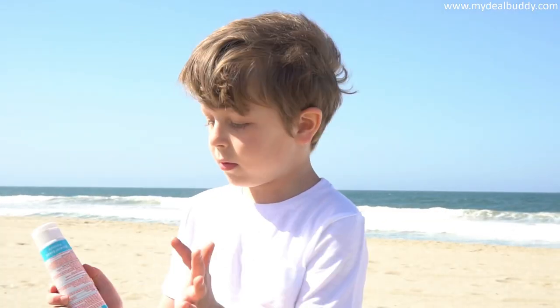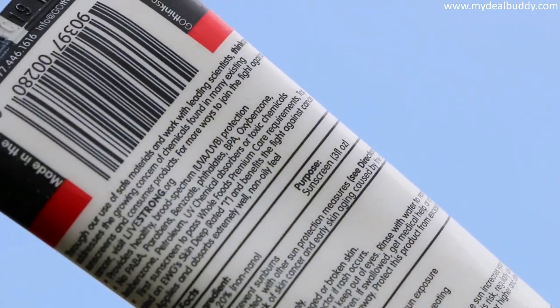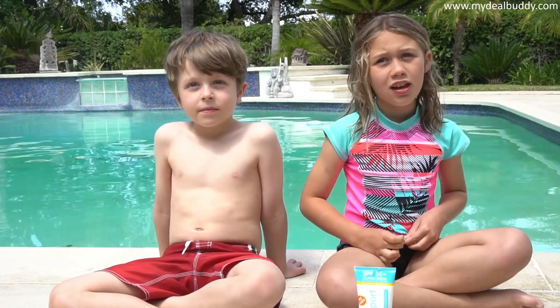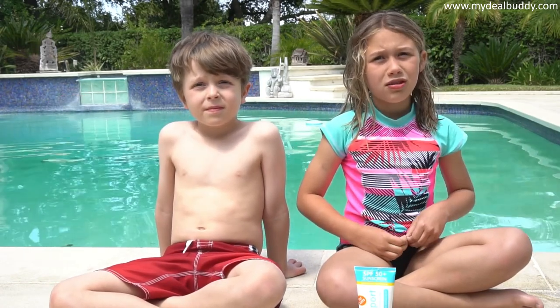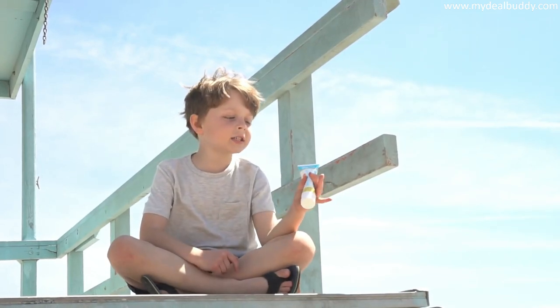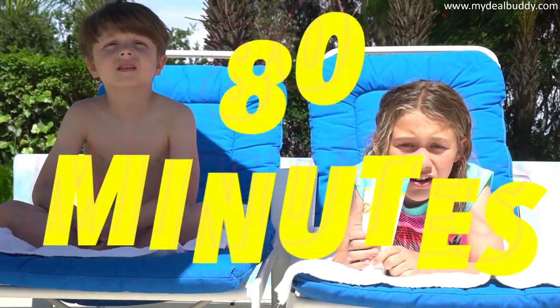On ThinkBaby and ThinkSports Sunscreen, they put the safety rating on every ingredient right on the label. You want a sunscreen that has a number between 30 to 50, and you want it to say broad-spectrum for UVA and UVB. This stuff has the highest level of water resistance allowed by the FDA, so it stays on for 80 minutes.